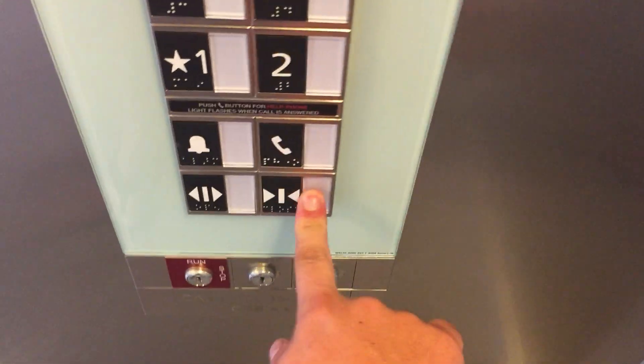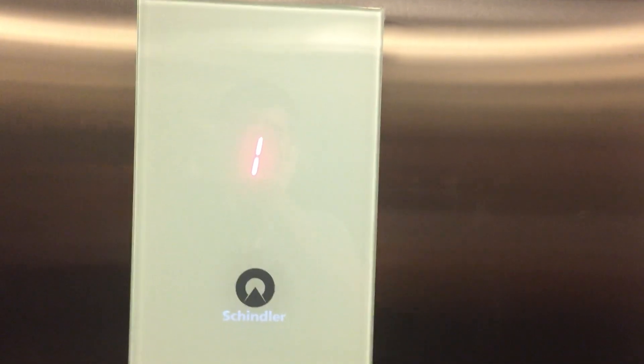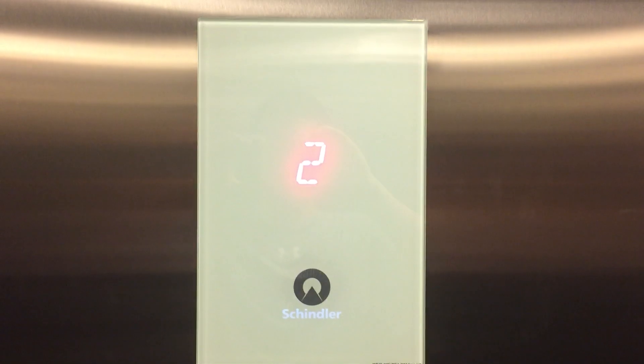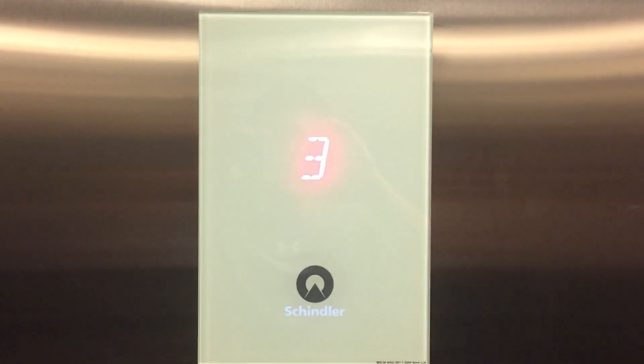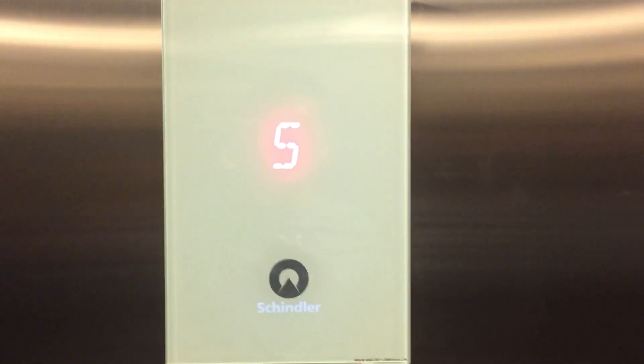Here we go. Let's go up to five. I do not know the name of this parking garage, by the way. Here at five.